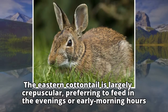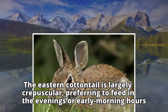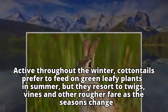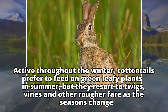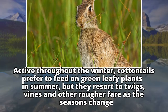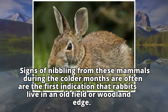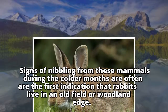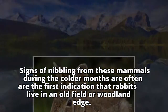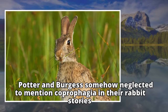The Eastern Cottontail is largely crepuscular, preferring to feed in the evenings or early morning hours. Active throughout the winter, cottontails prefer to feed on green leafy plants in summer, but they resort to twigs, vines, and other rougher fare as the seasons change. Signs of nibbling from these mammals during the colder months are often the first indication that rabbits live in an old field or woodland edge.